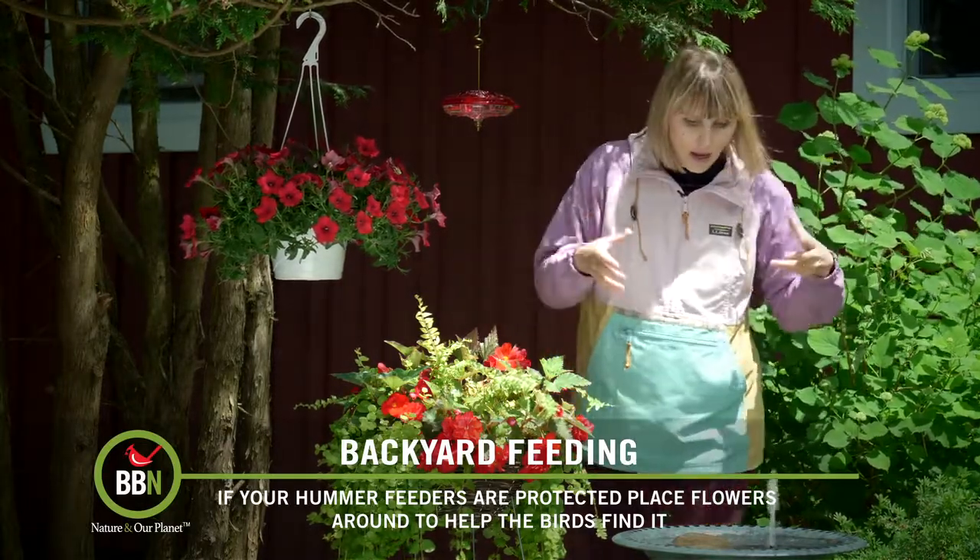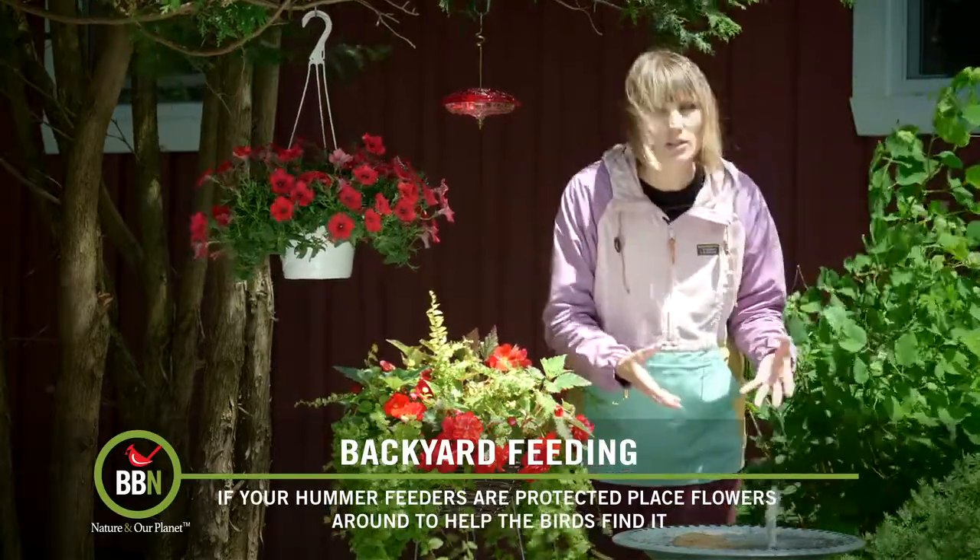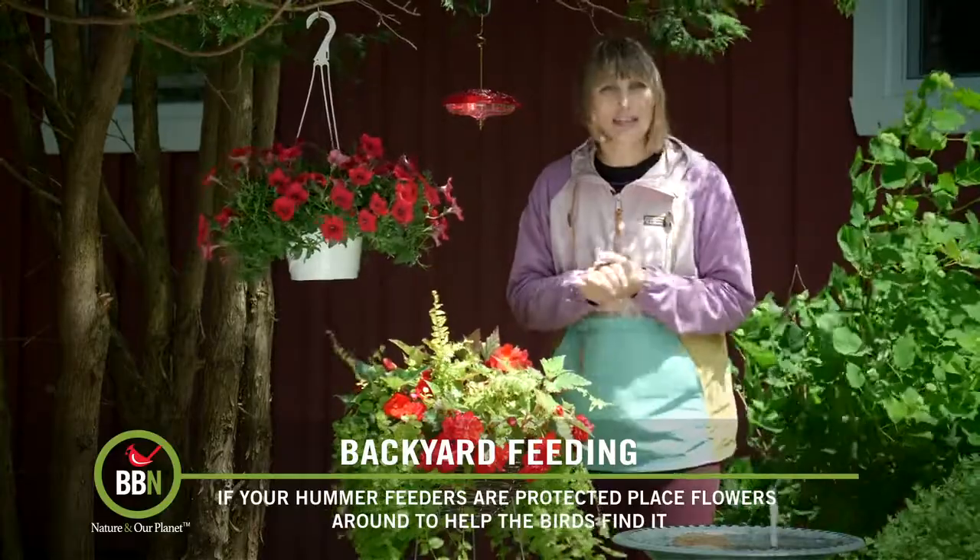And of course having a running, sprinkling water feature close to your hummingbird feeder is also super helpful to attract hummingbirds.